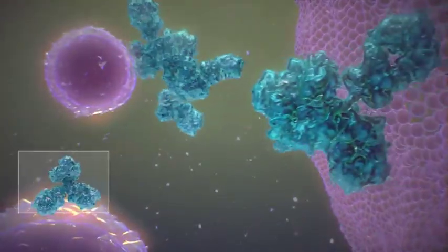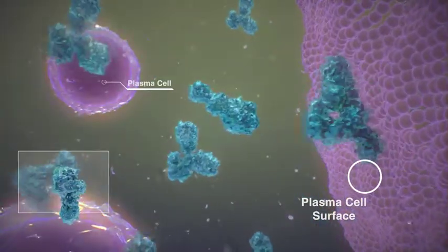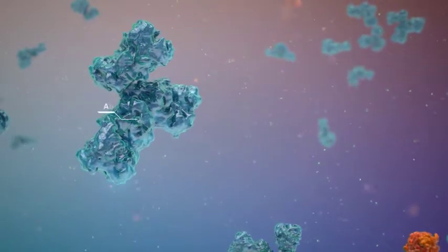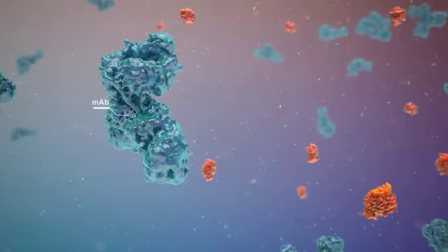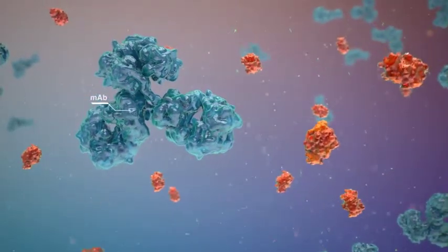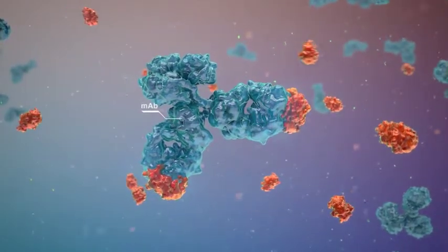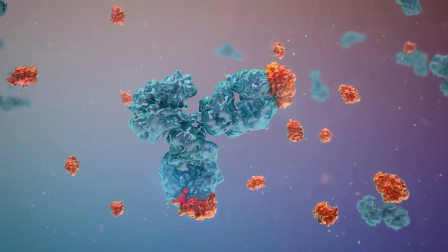As part of the normal response to disease, plasma cells produce antibodies to block the activity of different antigens. Using the same principles, antibodies can now be administered by injection and used therapeutically in dogs. Monoclonal antibody therapy mimics the natural response to disease by providing highly selective antibodies that specifically target and neutralize only the molecules involved in the disease process.